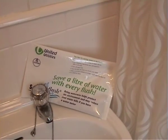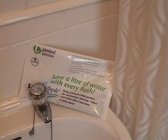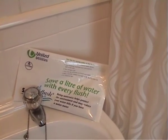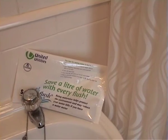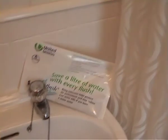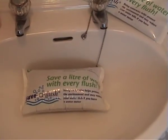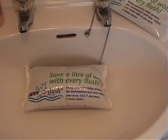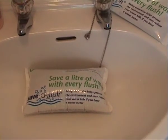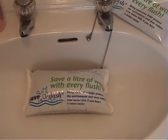Finally, and cheapest of all, is what's colloquially called a hippo. This is a bag filled with silicon material which absorbs water and swells up. Once swollen in the bottom of a cistern, it will save you a litre on every flush. You can do something similar with an old plastic bottle with sand in it.